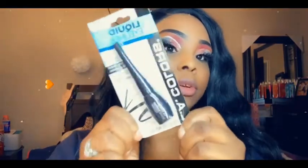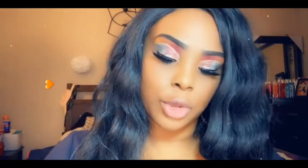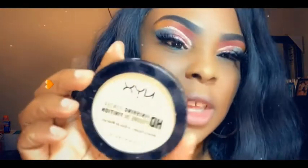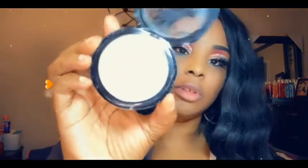They also have liquid eyeliner with a pointed tip. And they also had this NYX mineral powder — I already used it because I did my makeup today. It's a mineral powder to go on your face. I mixed it with my makeup to keep my face from being greasy. And then they had the NYX finishing powder as well.